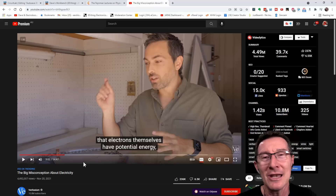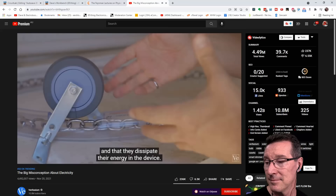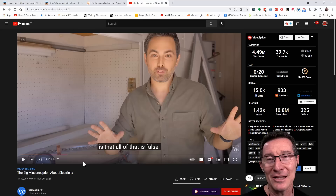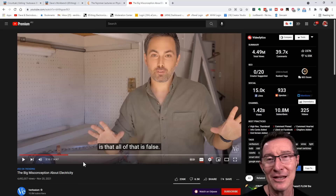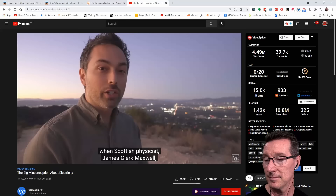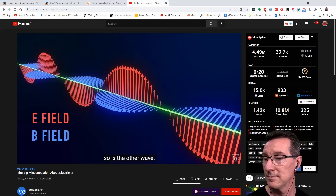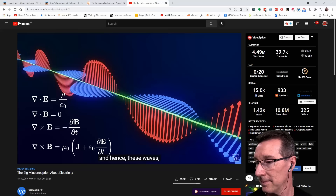He claims that everything we're taught — that electrons themselves have potential energy, that they're pushed or pulled through a continuous conducting loop, and that they dissipate their energy in the device — is all false. He is actually correct. Everything he says in this video is actually correct: the power is transported in the electromagnetic field. So how does it actually work? In the 1860s and 70s there was a huge breakthrough when Scottish physicist James Clerk Maxwell realized that light is made up of oscillating electric and magnetic fields, and he worked out the equations governing their behavior — now called Maxwell's equations.